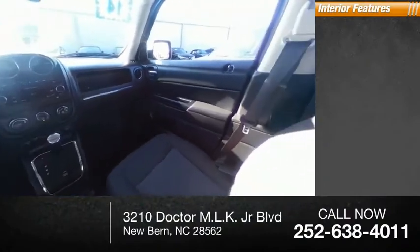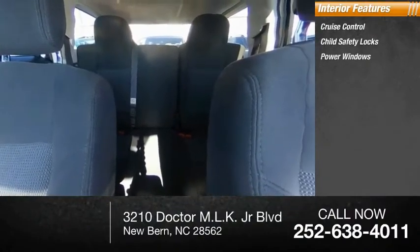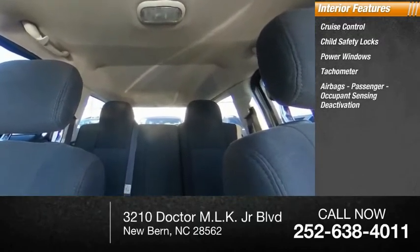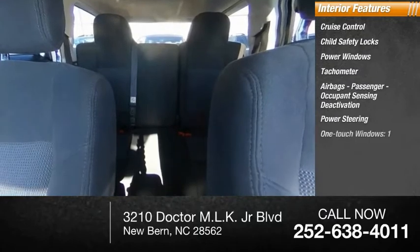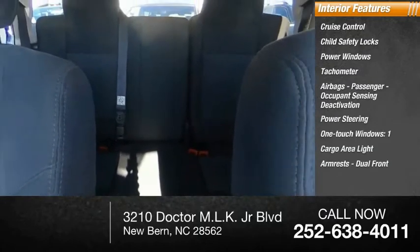Inside you'll find cruise control, child safety locks, power windows, tachometer, airbags, passenger occupant sensing deactivation, power steering, one-touch windows, one cargo area light, armrests, dual front compass.